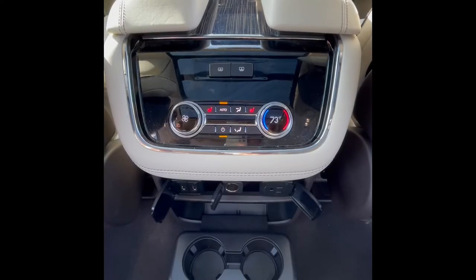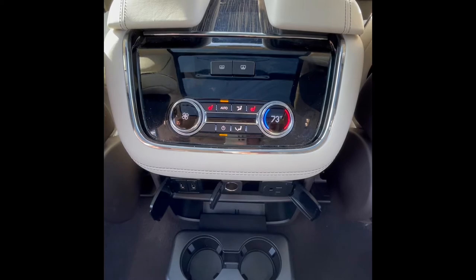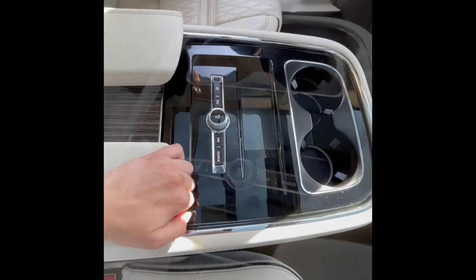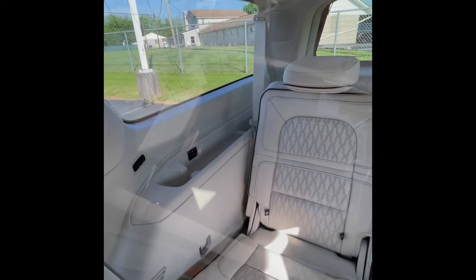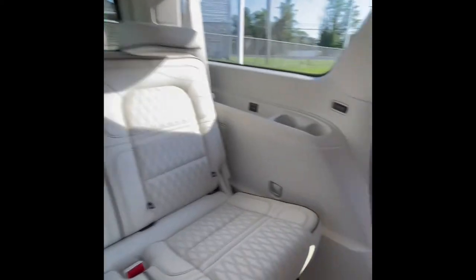Moving to the second row, it has its own independent climate controls as well as heated seats and a controller for the sunshade. In the third row you have your controls for power folding seats and also a USB on either side.